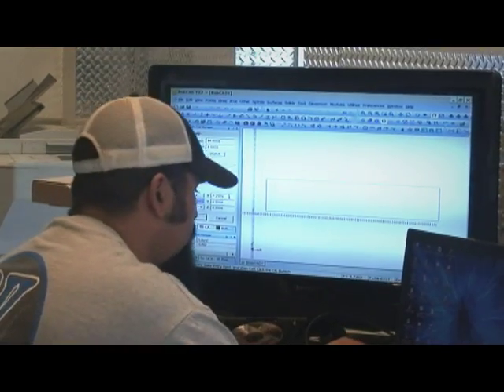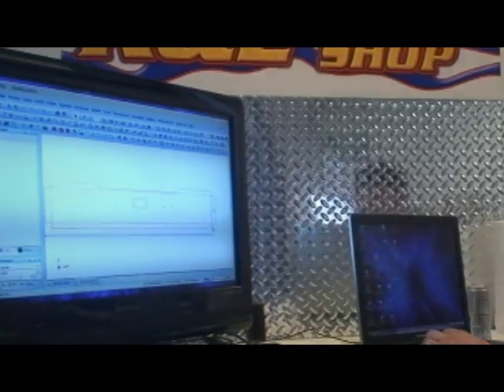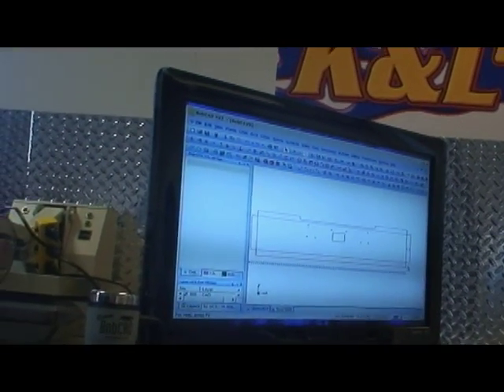Me and the guys at the shop here, we're always designing new parts, and when we can turn BobCAD on, it's a few clicks away from having one of the most customized parts in America.